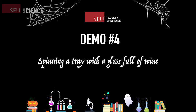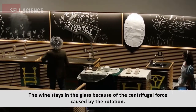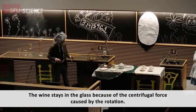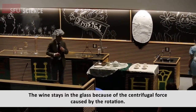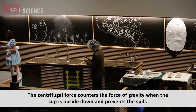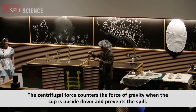Moving on to demo number four: spinning a tray with a glass full of wine. The wine stays in the glass because of the centrifugal force caused by the rotation. The centrifugal force counters the force of gravity when the cup is upside down and prevents the spill.